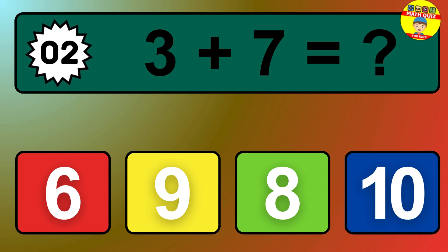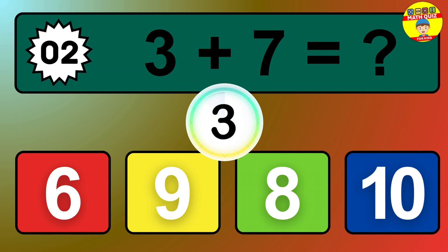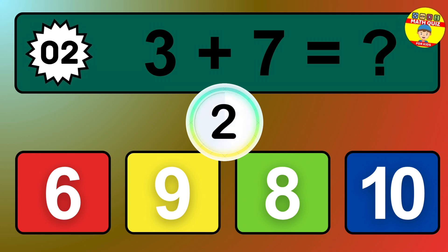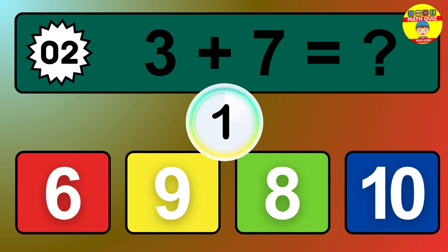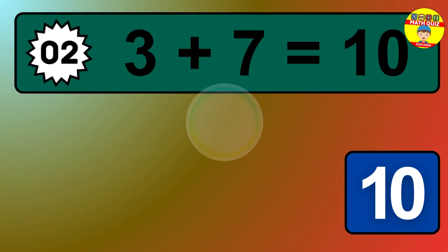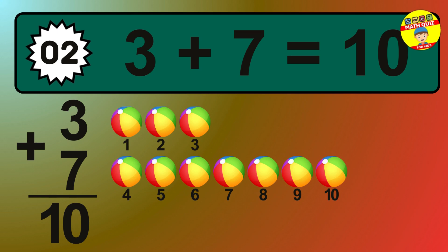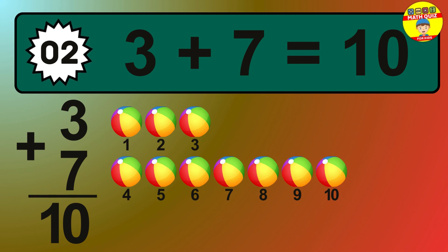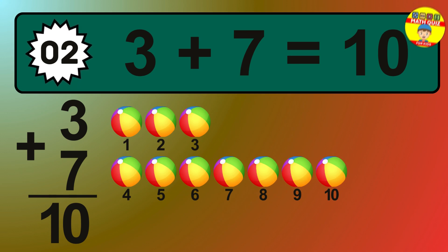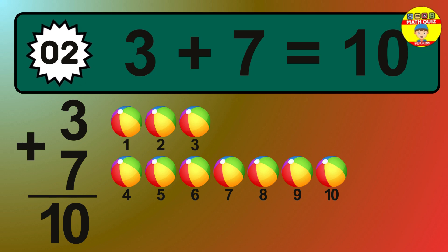Question 2. 3 plus 7 equals what? So the answer is 3 plus 7 is 10. Let's count it: 1, 2, 3, 4, 5, 6, 7, 8, 9, 10.